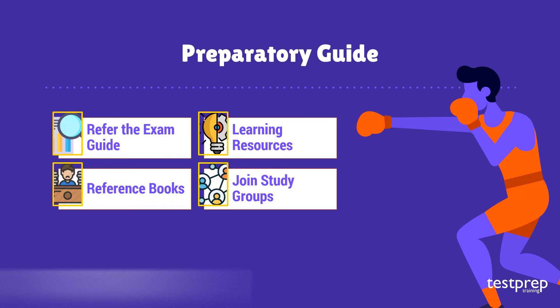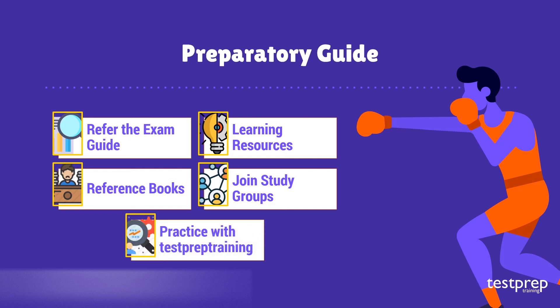Step five: practice with Test Prep Training. It is very important to practice what you have learned so that you are in a position to analyze your performance. By practicing, you will be able to improve your answering skills, which will result in saving a lot of time.